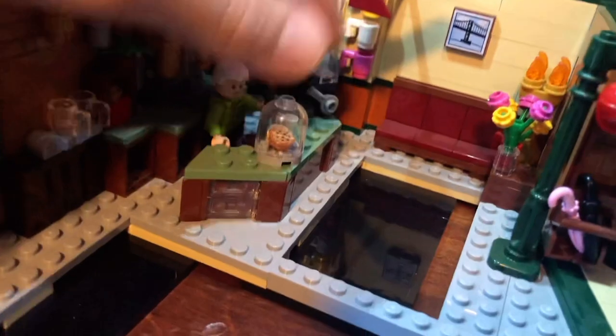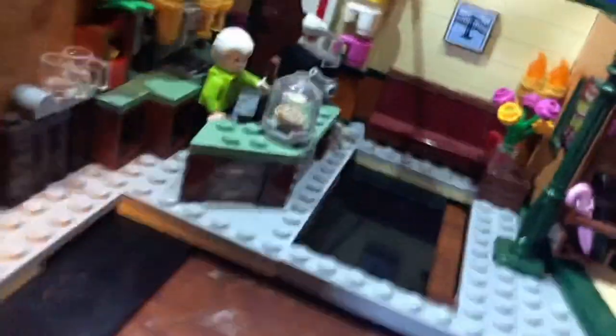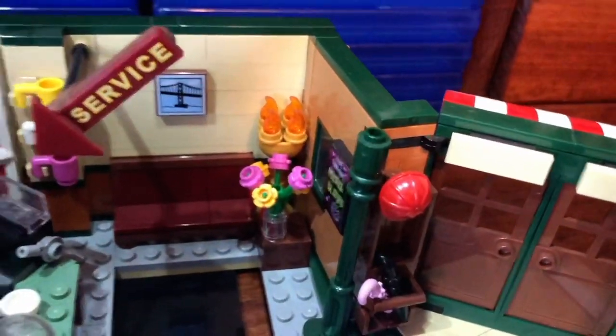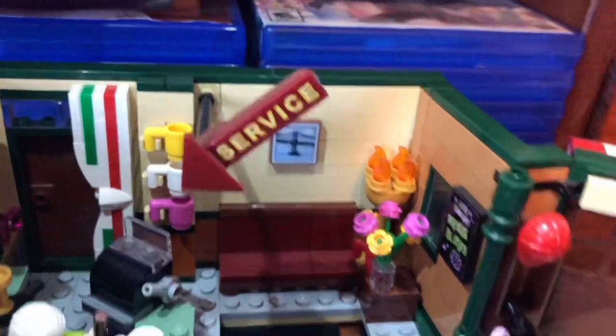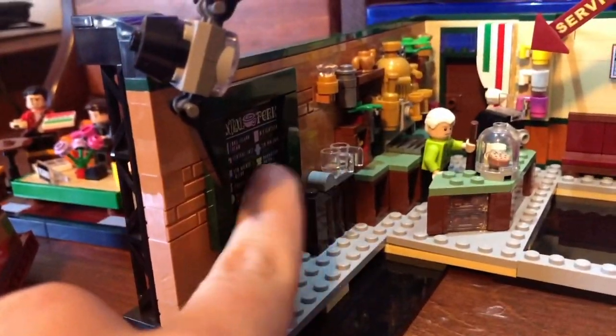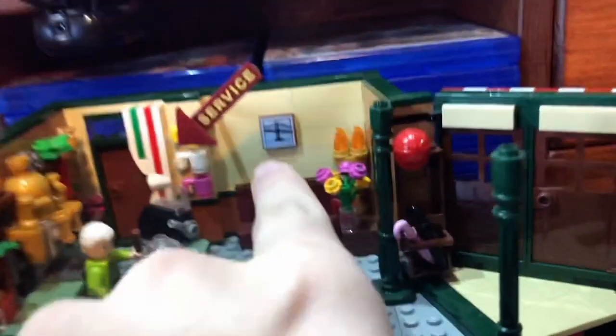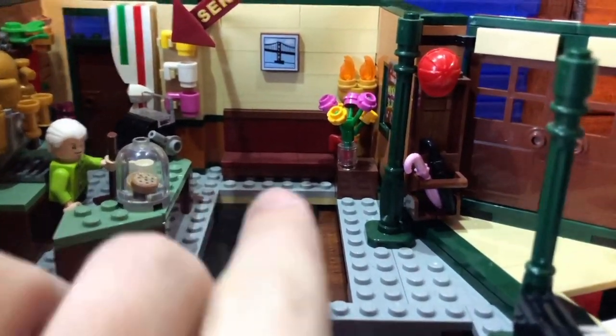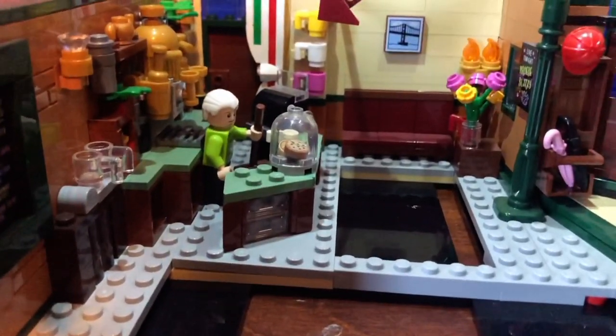You got some little bagels and a croissant, I believe. You got some nice flowers there, a nice service on. Sorry for the little bit of dust — I have had this on display for a good while. There's a printed piece here, so that's nice to get, no stickers there. The food here is all printed as well, so lots of printed pieces and small details that you will come to enjoy building the set.